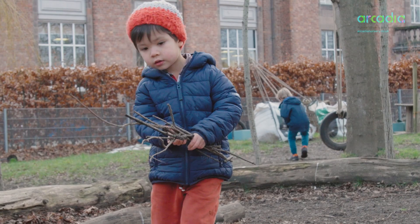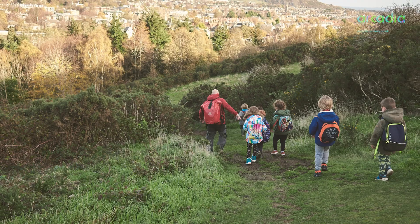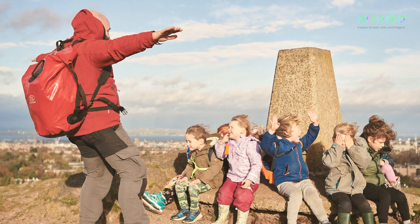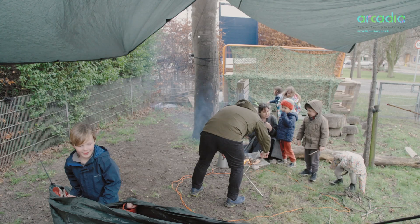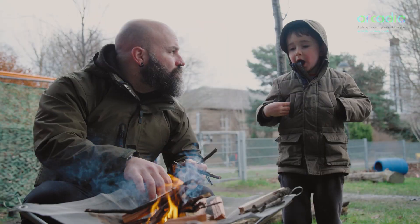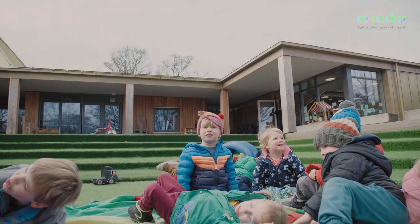With our nature school programme we go to Blackport Hill, which is really close by, and we spend the day in the forest. It's a really good opportunity for the children to explore the environment and the outdoors. They decide what they want to do, they choose where they want to go — they really enjoy it.